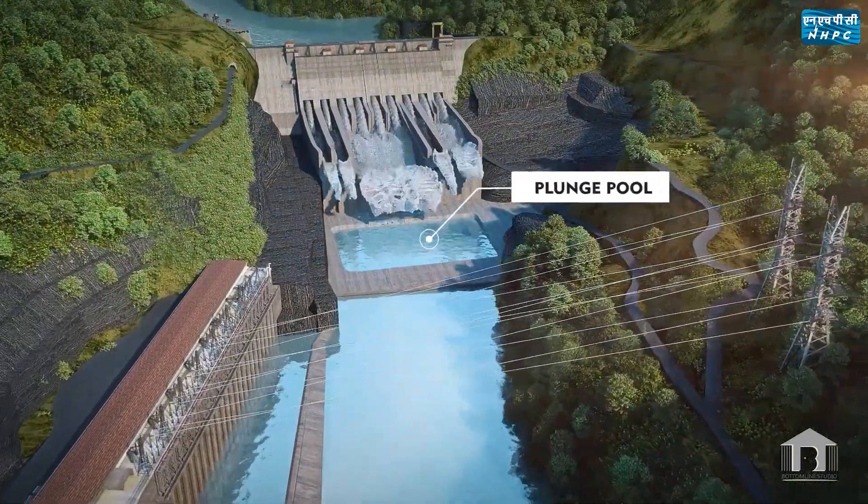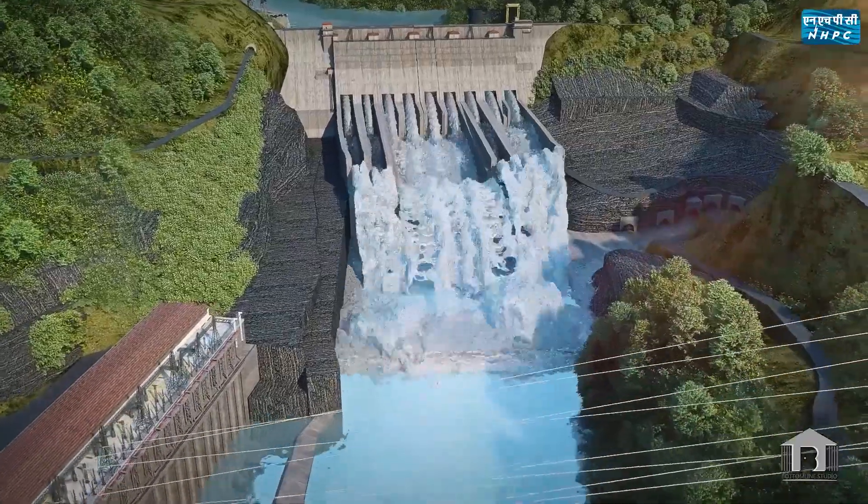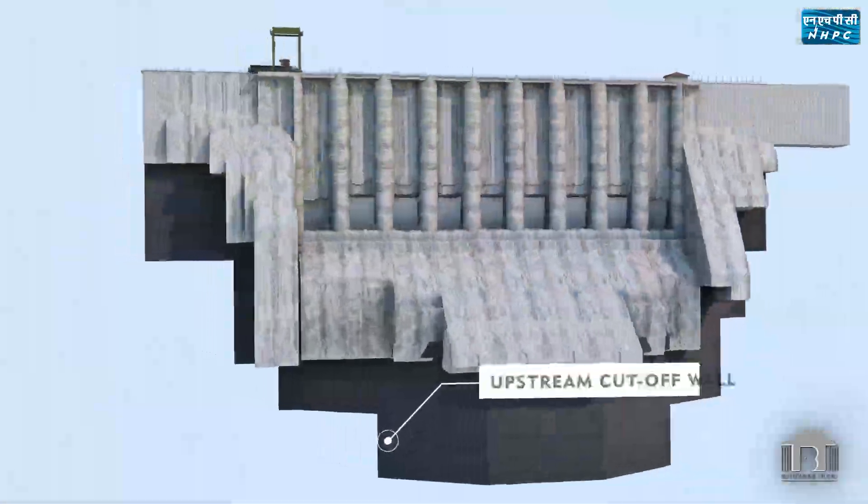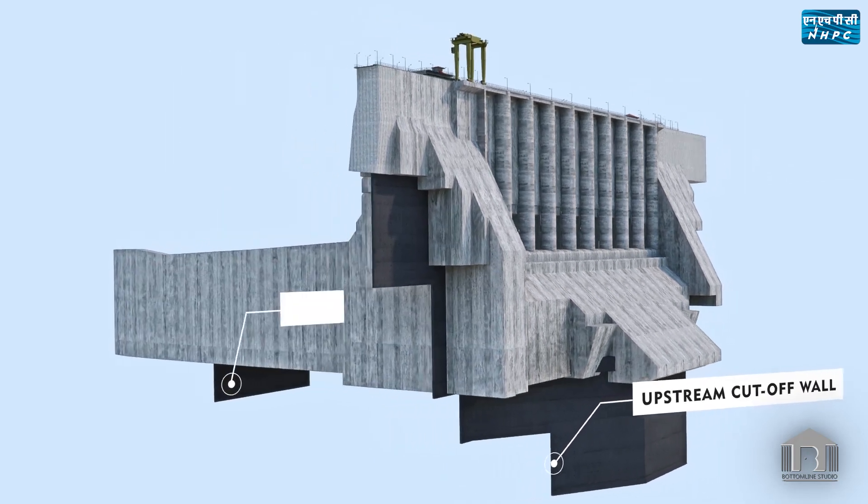The spillway gates enable safe discharge of the probable maximum flood of 37,500 cumec. A plunge pool has been provided to dissipate the energy of water released from the spillway with a ski jump arrangement. Cut-off walls have been provided at the upstream and downstream of the dam to check seepage.